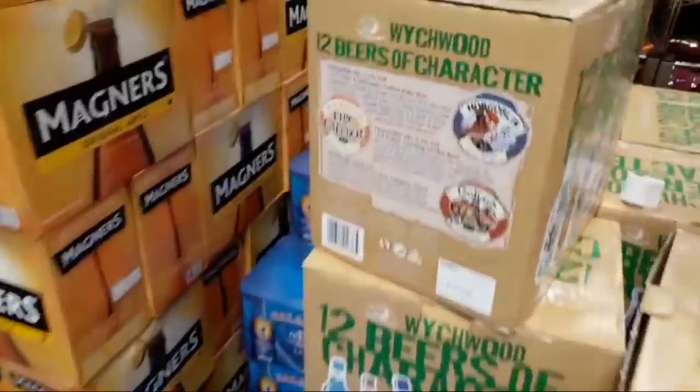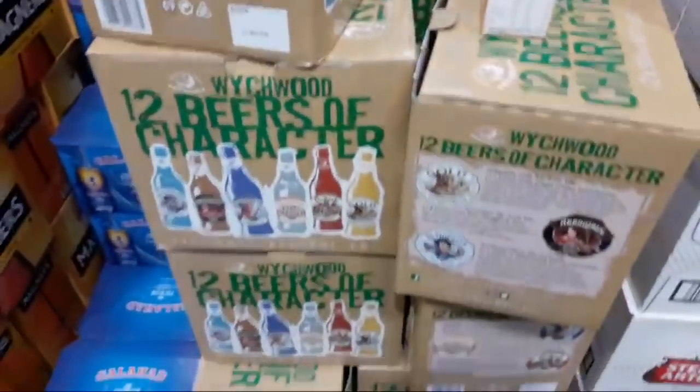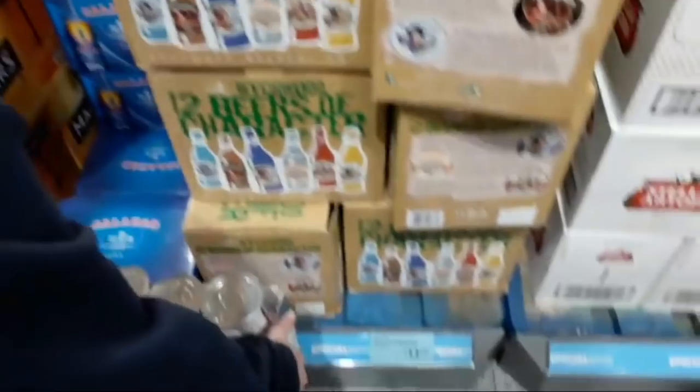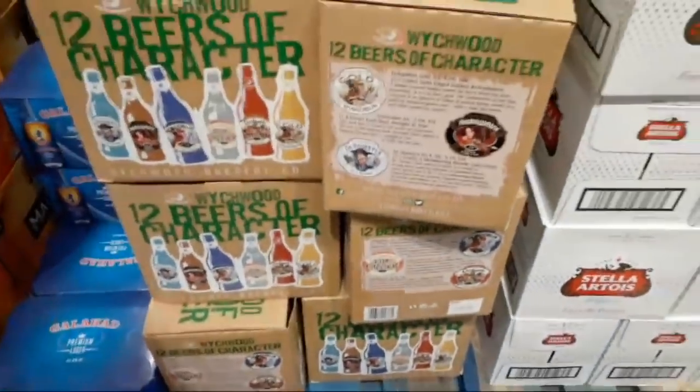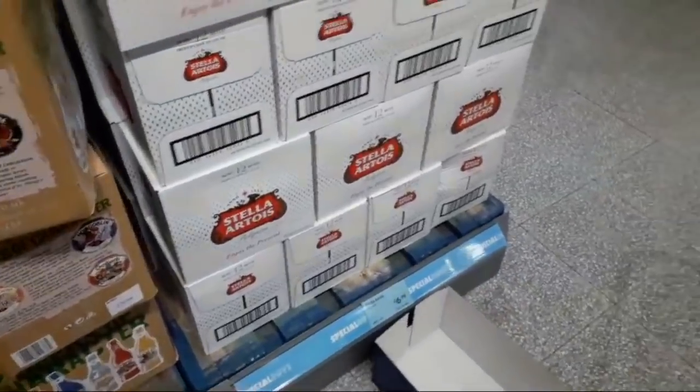We've got 12 bottles of Witchwood Beer for £13.99. And 12 bottles of Stella for £6.99.